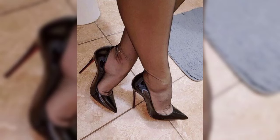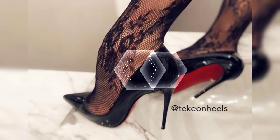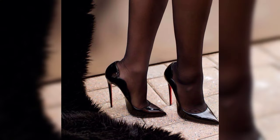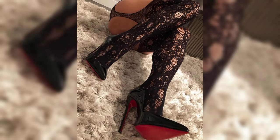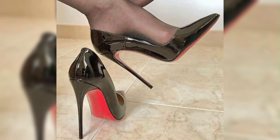Now let's talk about materials. High heels can be made from a variety of materials, including leather, suede, and even sparkly fabrics like glitter or sequins. Leather is a popular choice for its durability and timeless feel, while suede offers a softer and more luxurious look. Sparkly fabrics are perfect for adding a touch of glamour and making a statement.